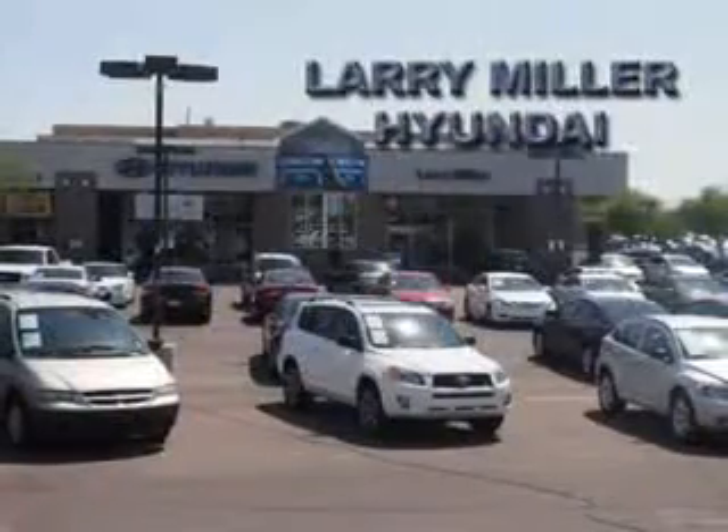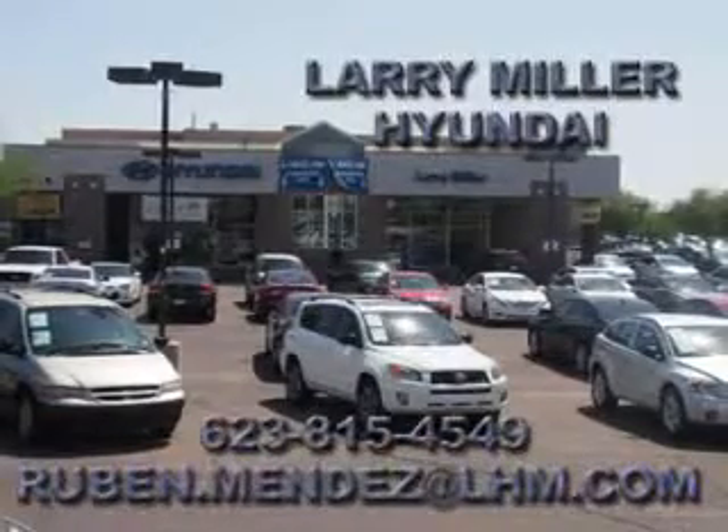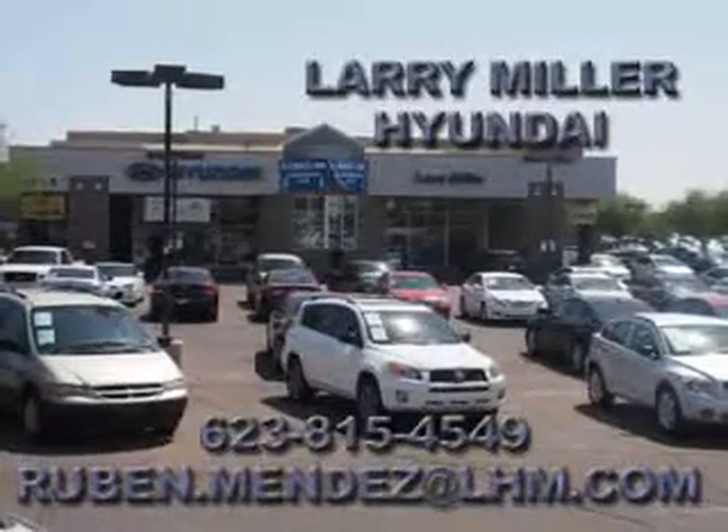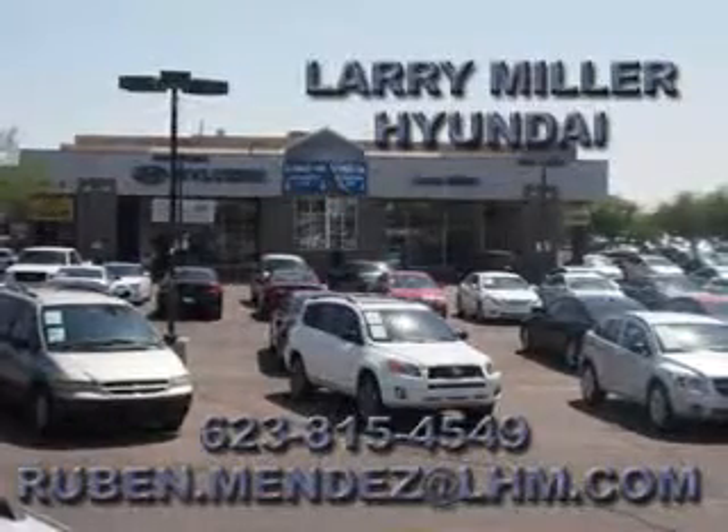Thank you for visiting the internet home of Larry Miller Hyundai. Please call or email Ruben Mendez at 623-815-4549 or Ruben.Mendez at LHM.com.